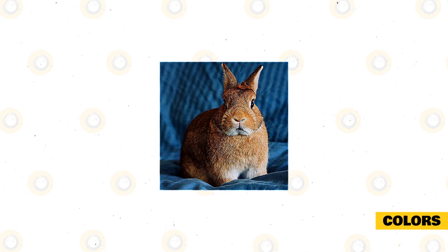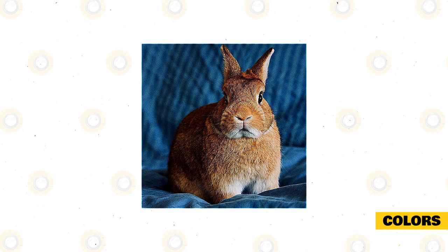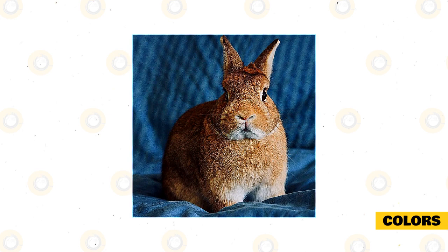Colors: The American Rabbit Breeders Association classifies Netherland dwarf rabbit colors into five groups: self, shaded, agouti, tan, and any other variety. Between all these groups, Netherland dwarfs come in more than 20 colors, including black, blue, chocolate, lilac, dew, and rue.